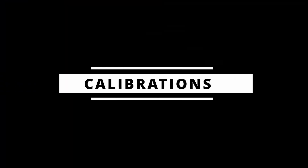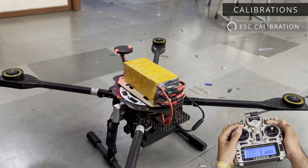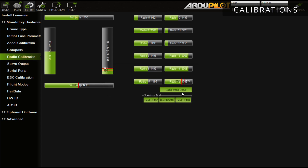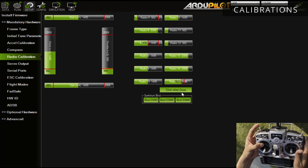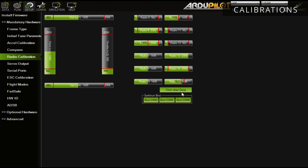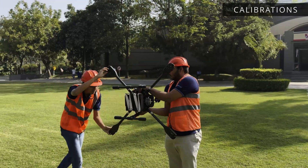An arming rudder prevents unintended throttle input. All the necessary calibrations are done before flight for a smooth and secure flight. ESC is calibrated with the motor for uniform operation in PWM range for all four motors. RC calibration ensures that the inputs are mapped properly with the copter, ensuring the pilot's absolute control over the drone in case of manual takeover. The drone flies stable and level with the ground.